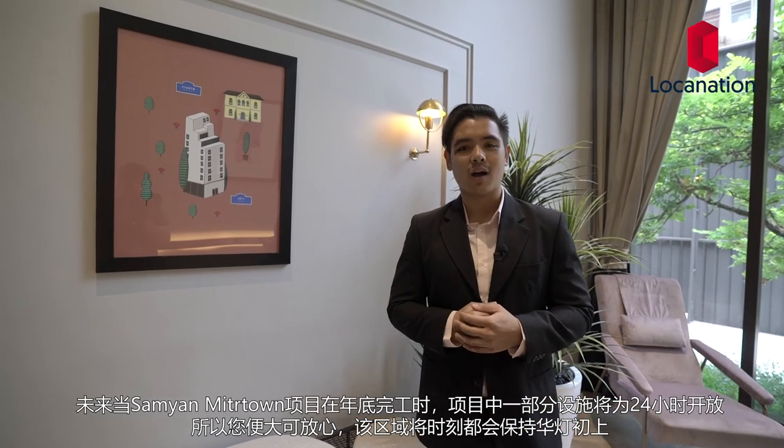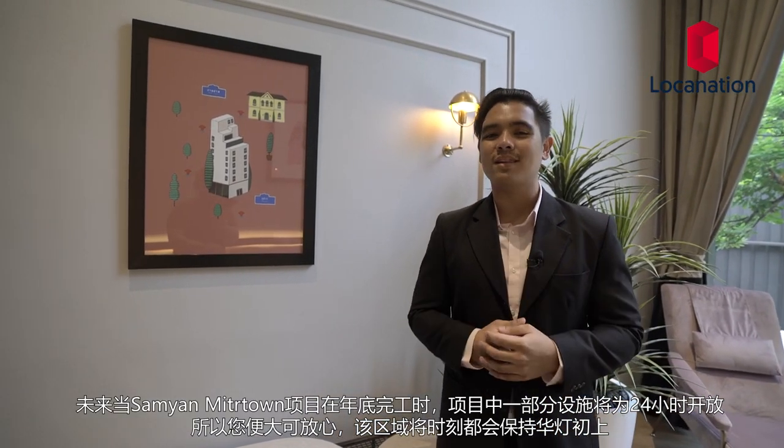Chapter Jula Samyang is an upcoming condominium located in one of Bangkok's most popular neighborhoods. All units come fully furnished with cool hidden features which are very practical. The smart mirror and USB slots are fit for the new age and modern lifestyle. In the future, when Samyang Midtown opens towards the end of the year, parts of it will remain open 24 hours a day, so you can be sure this area will remain lively all the time. For more information head to brooksa.com. Don't forget to like, share, and subscribe to our channel. My name is Marco, and on behalf of the Lokanation team, we hope you guys had a great day and we'll see you next time.